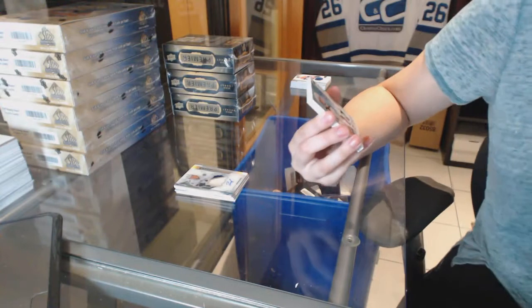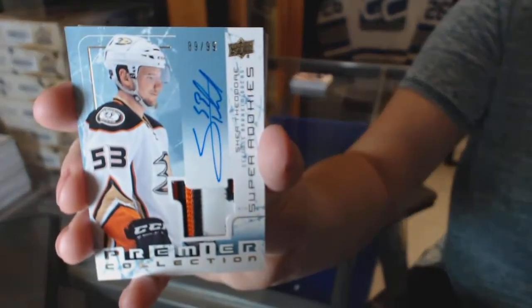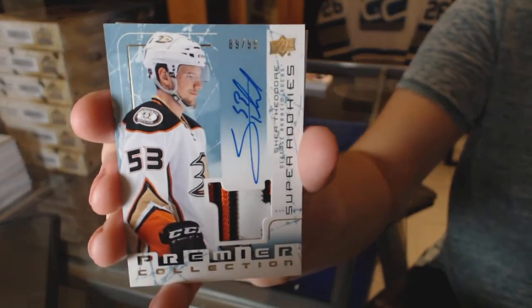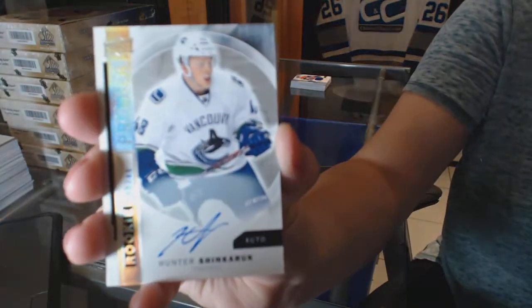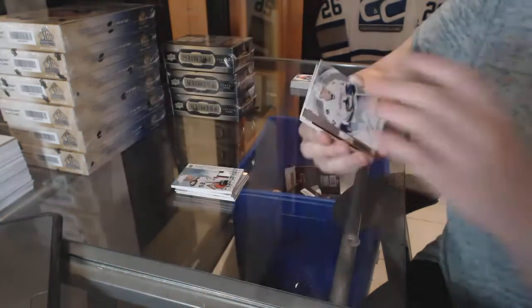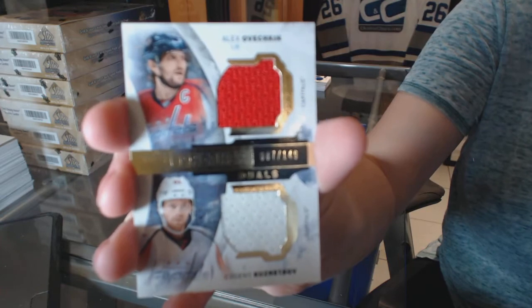We've got an 03-04 Retro Rookie Patch Auto, numbered to 99, Shay Theodore. Those are nice looking cards. We've got a rookie auto Spectrum numbered to 49, Hunter Shinkaruk. And a dual jersey numbered to 149, Alex Ovechkin and Evgeny Kuznetsov.